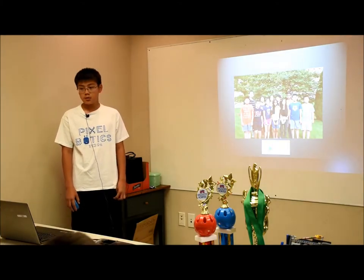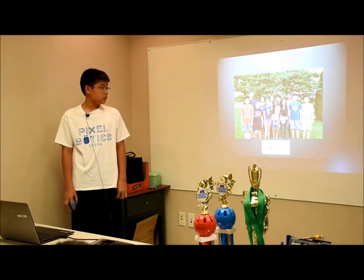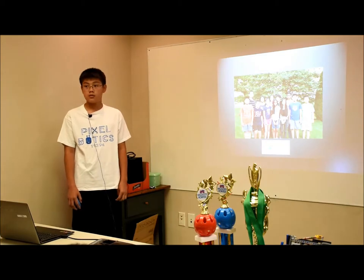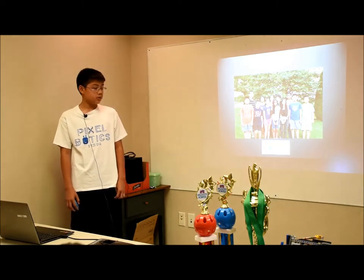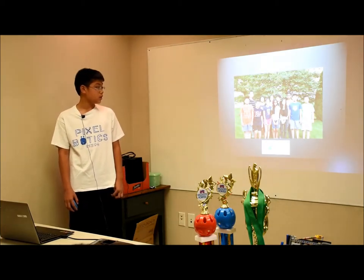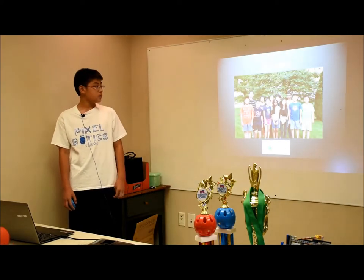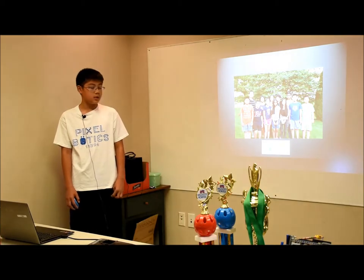Our team consists of two coaches, seven members, and three high school mentors. Our two coaches are Coach Young and Coach Julie, and our three high school mentors are Jeannie, Audrey, and Nielish. Our seven members are me, Derek, Angela, Shreesha, Jessica, Ethan, and Alex.